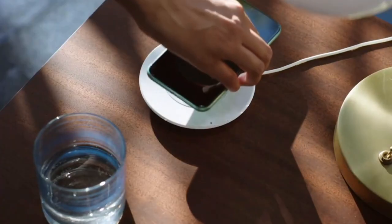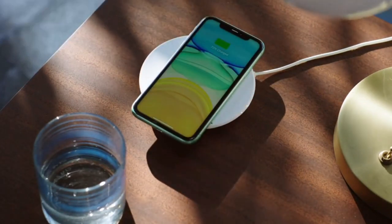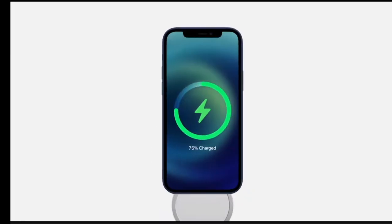They also introduced MagSafe charging, allowing you to snap the charger in place correctly. As oftentimes in the past when I use a wireless charger, I often miss the actual sweet spot, preventing proper charging. Now they've introduced a magnet to snap into it — even accessories and cases have a magnetic coil in there.